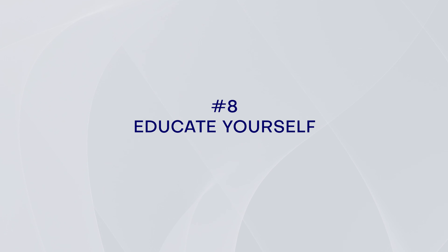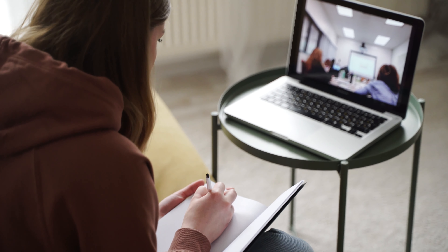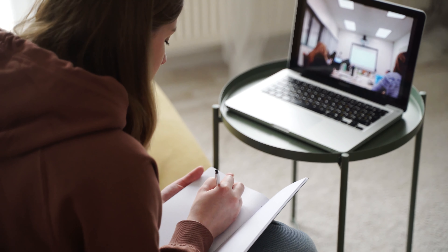I'm going to make a separate video explaining in depth the benefits of and how to invest in index funds, so stay tuned. Lastly, it's important to educate yourself on investing before making any investment decisions. Read books, watch videos, and take courses on investing to learn more about the different types of assets, investment strategies, and risk management.